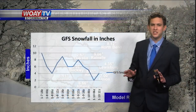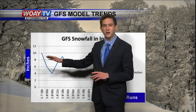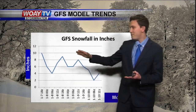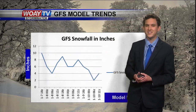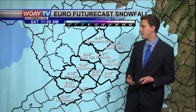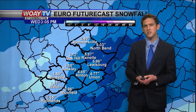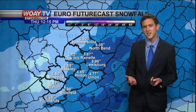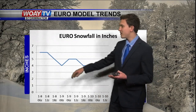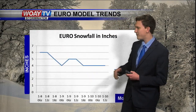The GFS model has been so inconsistent — I did a little model track. On Monday they were predicting about 10 inches, then it went down to four, then back up to eight. It's just been all over the place. The European model is showing about three to four inches. I round it up to four inches, and honestly the European has been the most consistent — it started at six but trended down to four to five inches and kind of stayed there.